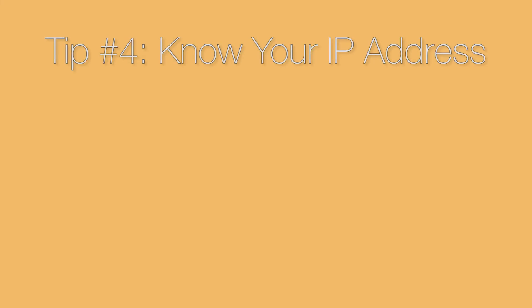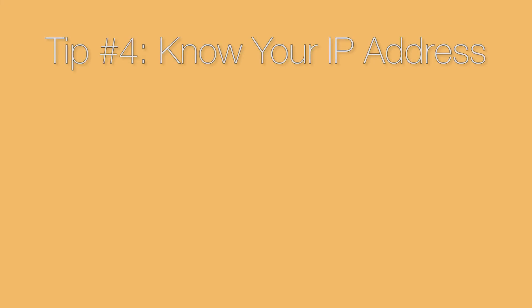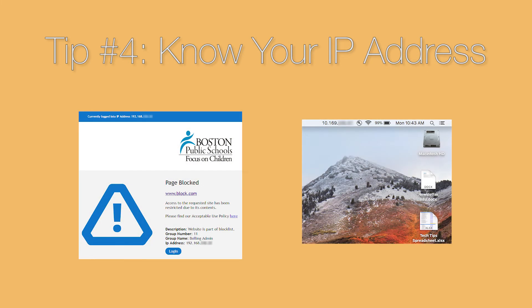Tip number four: if you need remote assistance, please have your IP address ready by going to the website whatismyip.com if you are on a PC, or check the top corner of your MacBook. We can only remote into BPS devices on the BPS network, and not from your home device or home network.